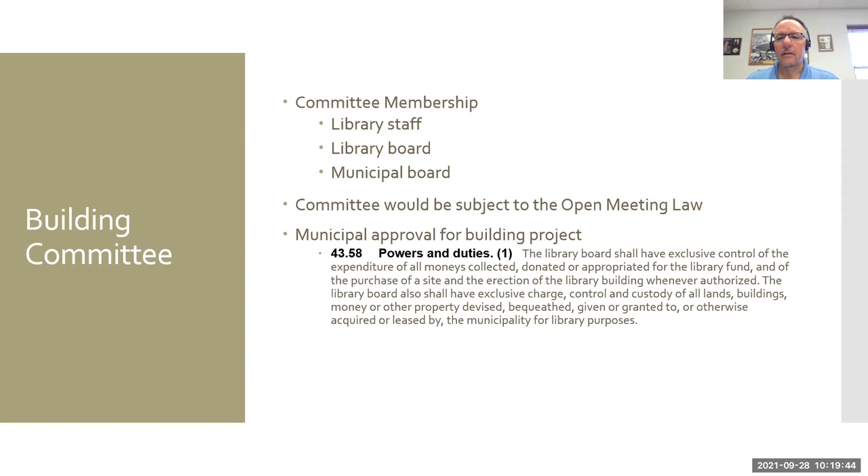If the municipality chooses to build a new building without library board involvement, they can. They could create a building and say 'here's your new library' — it could be smaller than what you have now, designed not to be as functional, and most of the choices are already made for you. I'm living one of those projects right now where the city decided to buy an old bank building for a new city center including city hall, the police department, and the library.